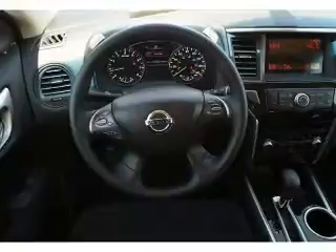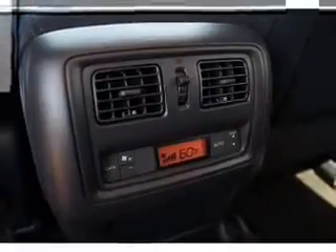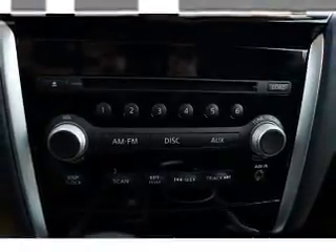Inside you'll find 7 passenger seating, 3rd row seats, an auxiliary input, steering wheel controls, push button start, automatic climate control, curtain head airbags, front airbags, side airbags, and side impact door beams.